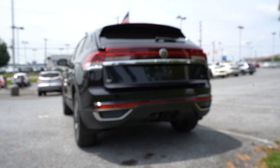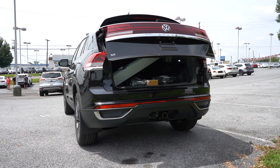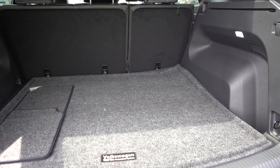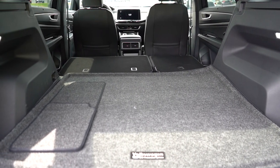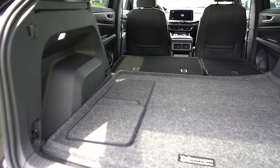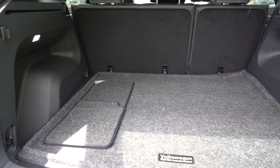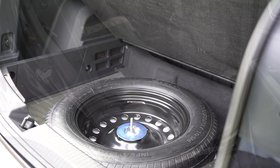Now around to the back of the Atlas Cross Sport: the SE trim level has a manual tailgate, but all other trim levels including our SE with Technology and up get a power tailgate — there's a button on the key fob and on the tailgate itself. Cargo capacity comes in at 40.3 cubic feet behind the second row. With the 60/40 split rear seats folded flat, that bumps up to 77.8 cubic feet — impressive, beating some three-row SUVs. There's a 12-volt outlet, grocery bag hooks, storage in the corners, tie-down anchors, and a spare tire under the cargo floor.